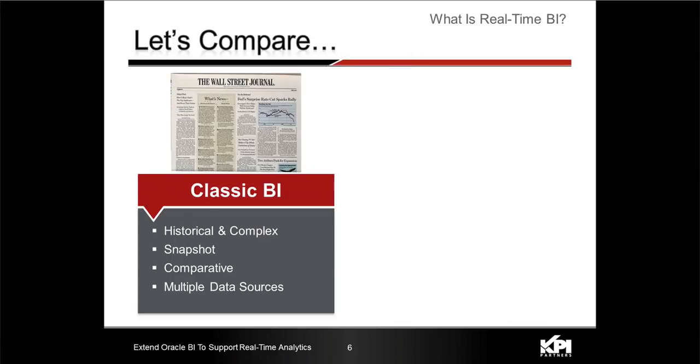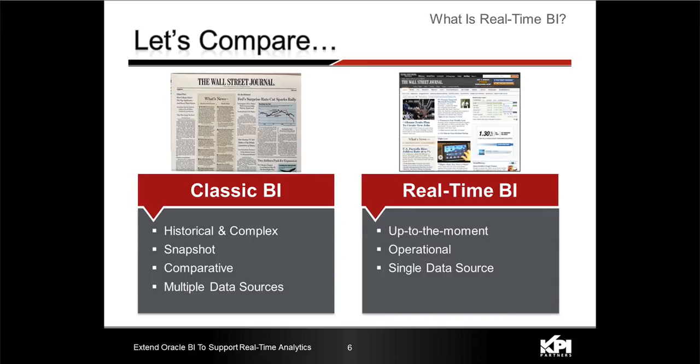Let's compare classic BI — such as the Oracle BI apps — to real-time. Classic BI is really like a newspaper: it contains historical data, typically one-day-old or older data. You can do snapshots, definitely more complex analysis, comparative analysis. Your classic BI solution with the data warehouse usually includes multiple data sources. Now compare it to real-time — think of it as wallstreetjournal.com: it's up to the moment, it's going to have a subset of the information in a very quick and digestible format, like stock quotes. Typically a single data source is what we see for a real-time solution, not trying to integrate multiple data sources.